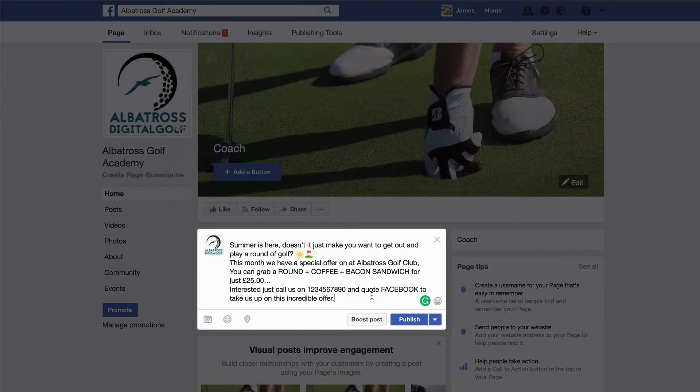Obviously this is a make-believe advert, but what you are seeing here is how you can track this offer. Basically, when someone calls you up on your number and they quote Facebook, that allows you to track the number of people that have taken you up on it. Now, once you've got your offer and copy ready, click on 'add photos or a video to your post' — this will allow you to visualize your post and make it glossy and make people want to actually come and play your club.